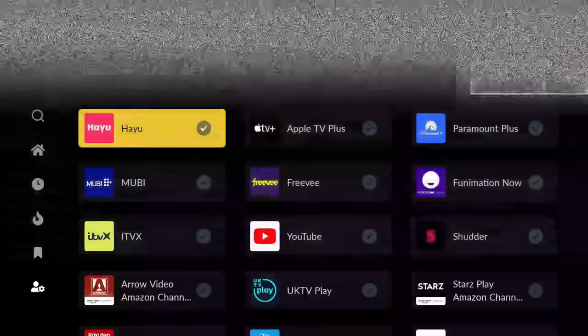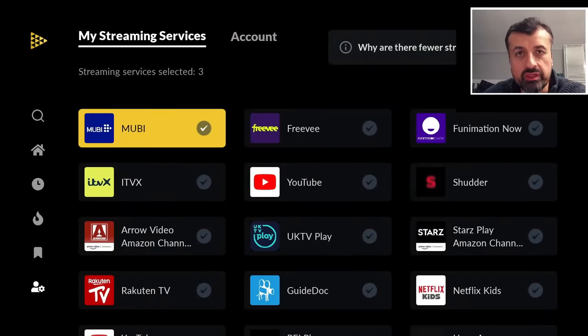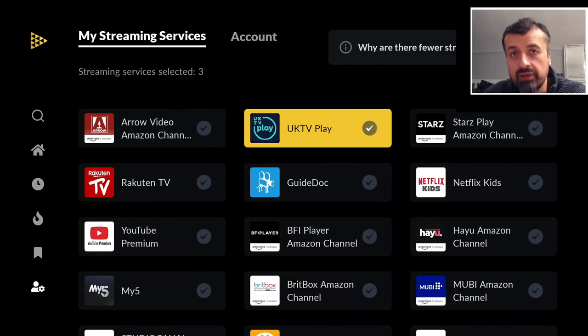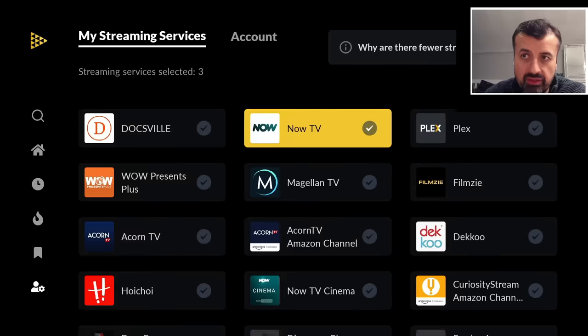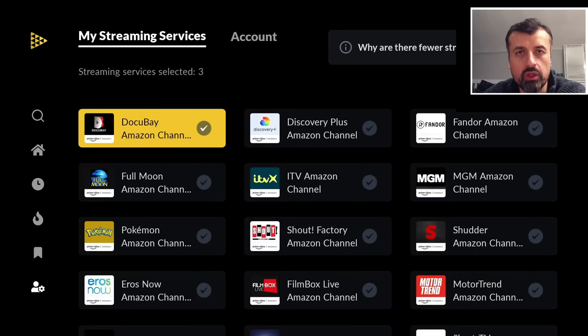Overall, I'm really impressed with this January 2024 release of JustWatch. They've added so many more content libraries and lots of big repositories, especially many free streaming services. Whether you pay for official streaming services or only use the free ones, this latest version of JustWatch is definitely worthwhile checking out.